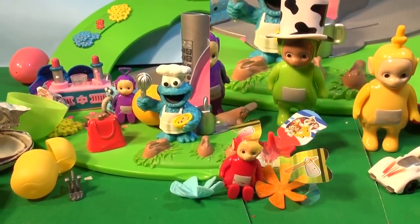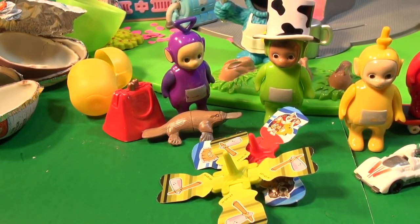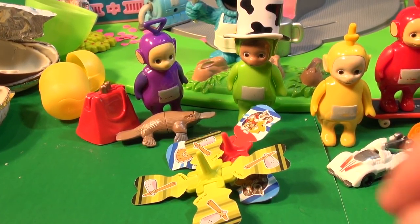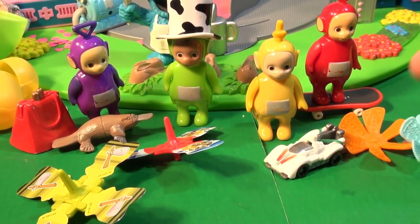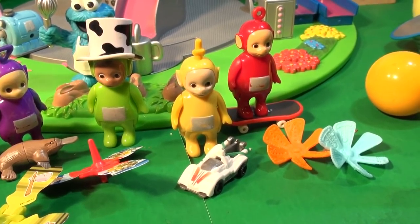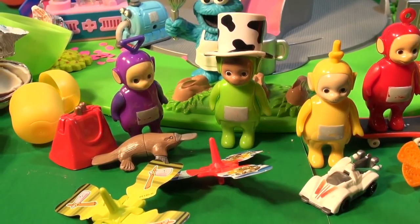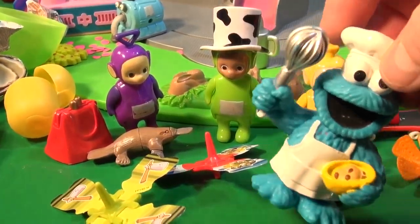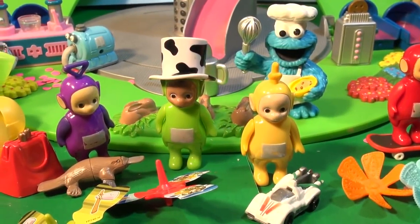Let's go back and see what we have. Tinky Winky has her bag and the duck-bill platypus. Dipsy has two spinners. Lala has her Sprinty car, and Po has two spinny flowers that blow in the wind. Thanks for watching everybody — I hope you liked the video of Cookie Monster bringing new favorite things to the Teletubbies. Thanks guys, have a great day. Bye!